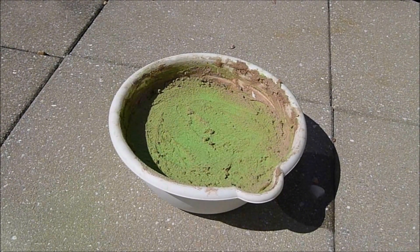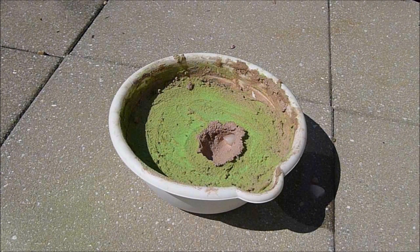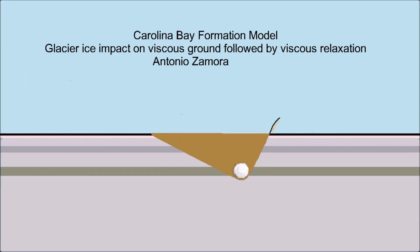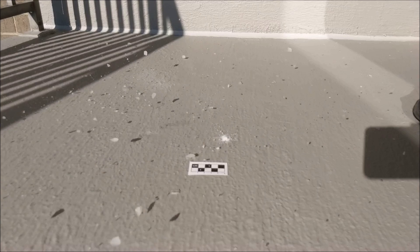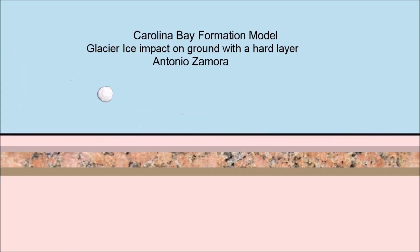Conical cavities cannot be made on ground that does not have sufficient depth of unconsolidated material. A conical cavity inclined at 35 degrees, corresponding to a bay with a major axis of 400 meters, requires an unconsolidated layer 140 meters deep. A model shows the formation of a penetration funnel and the subsequent decrease in the depth of the cavity by viscous relaxation. An ice projectile impacting a hard layer would disintegrate explosively and create a hemispherical shockwave and a circular crater, like those in the Delmarva Peninsula. The model shows the disintegration of the ice projectile upon reaching the hard layer.